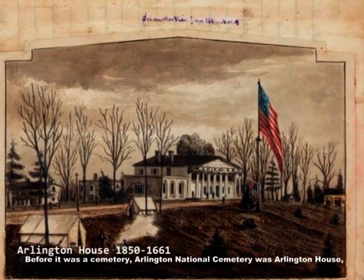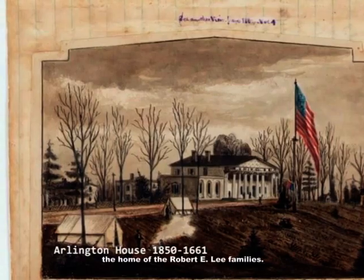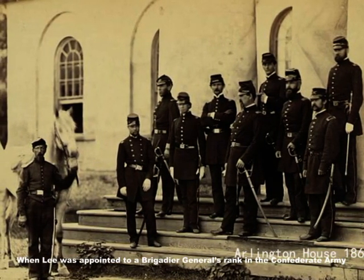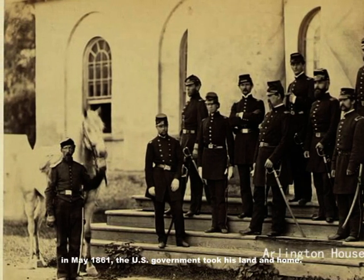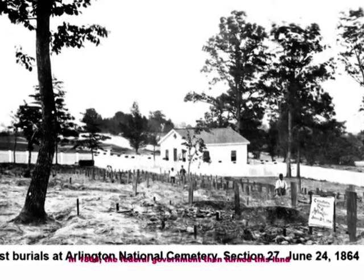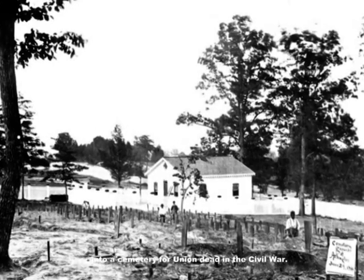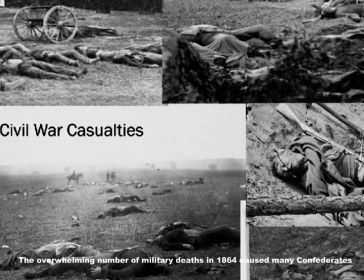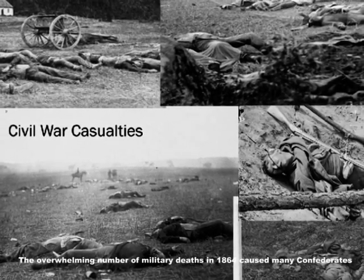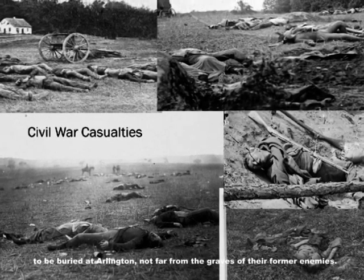Before it was a cemetery, Arlington National Cemetery was Arlington House, the home of the Robert E. Lee family. When Lee was appointed to a brigadier general's rank in the Confederate Army in May 1861, the U.S. government took his land and home. In 1864, the federal government turned this land into a cemetery for Union dead in the Civil War. The first graves in Arlington National Cemetery were dug by James Park, a former slave. The overwhelming number of military deaths in 1864 caused many Confederates to be buried at Arlington, not far from the graves of their former enemies.